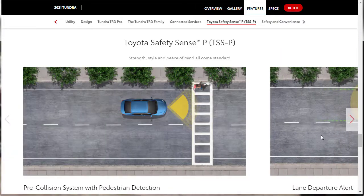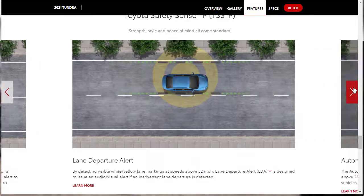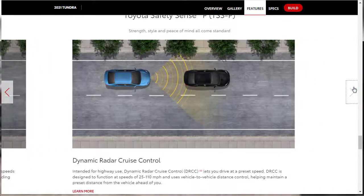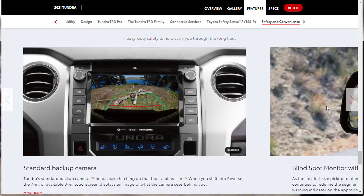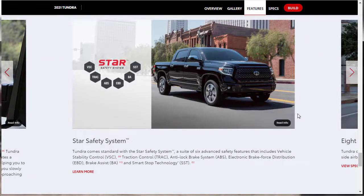Toyota Safety Sense is their standard suite of safety equipment that comes on basically all Toyota models. You get the pre-collision system with pedestrian detection, lane departure alert, automatic high beams, and dynamic radar cruise control. Star Safety includes vehicle stability control, traction control, and anti-lock brakes.